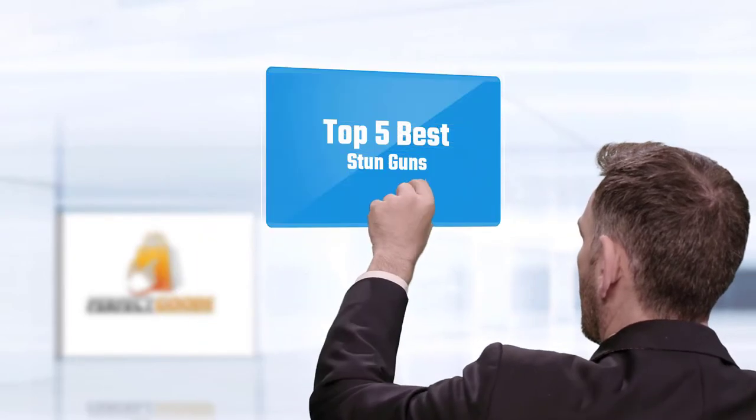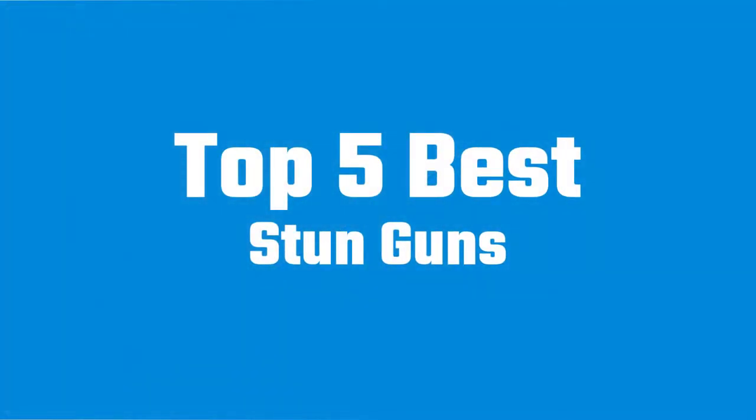If you are looking for the best stun gun, here is a collection you have got to see. Let's get started.